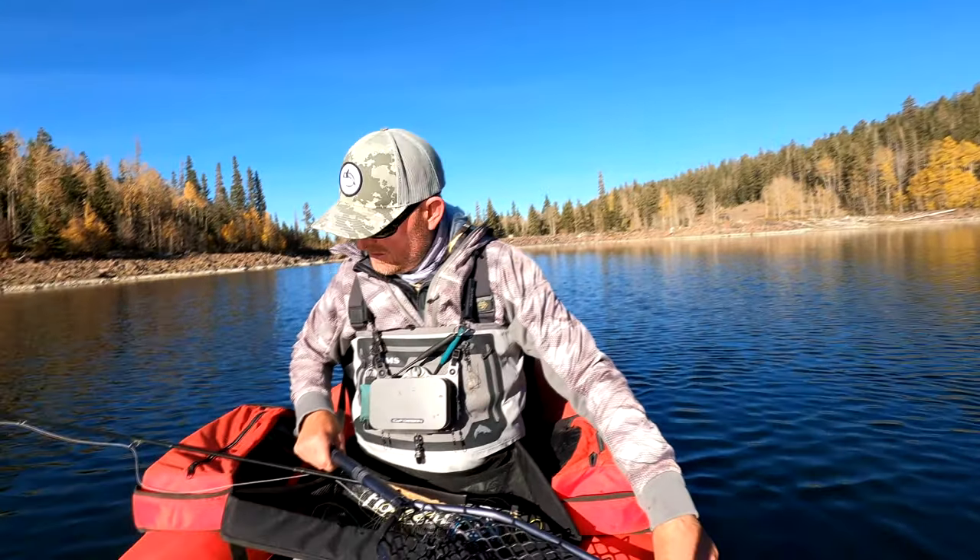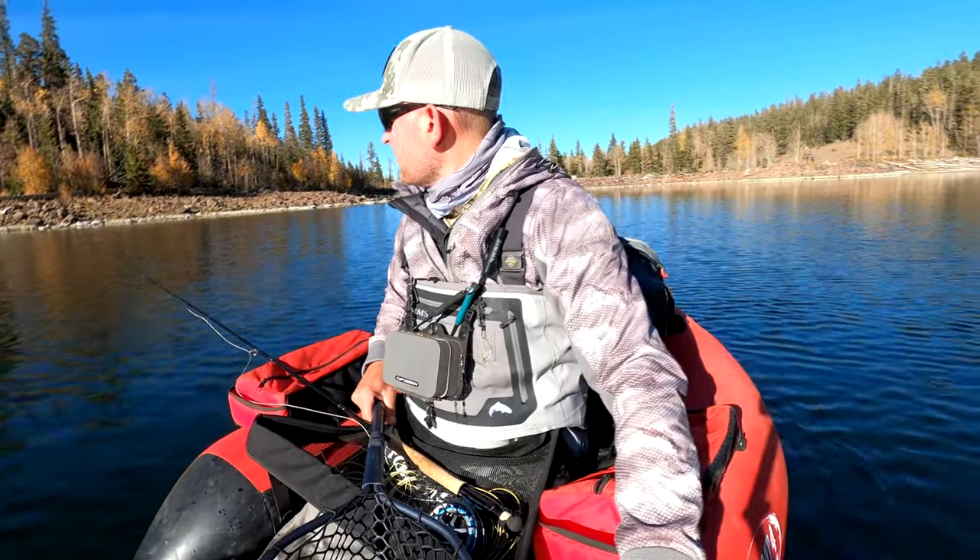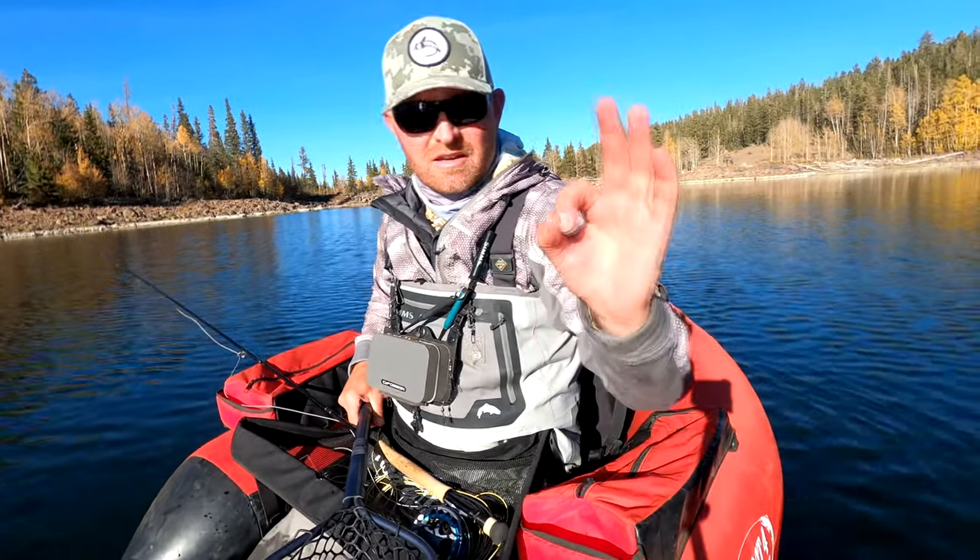That one ate an orange beaded chironomid. They liked the orange today. Orange bead is very, very key today. Gotta have orange.